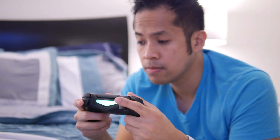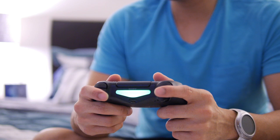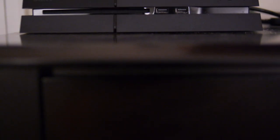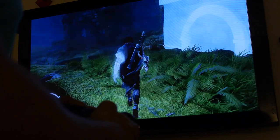Hey guys, John V from Phone Arena here. I love playing games. I don't consider myself as a hardcore gamer, but still a casual one that loves to play console games mostly. As we've seen though, gaming has evolved because nowadays they're played mostly on today's smartphones.